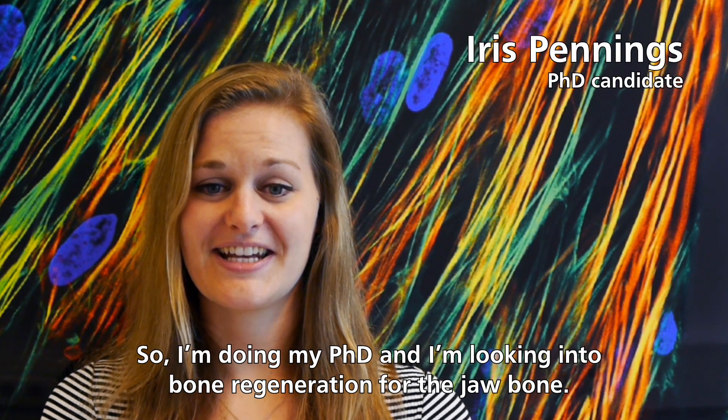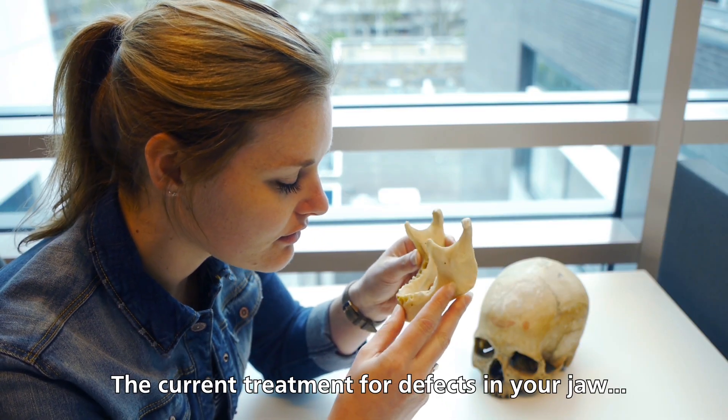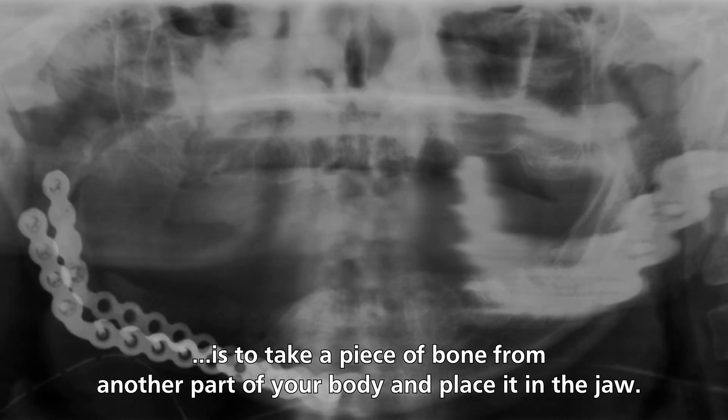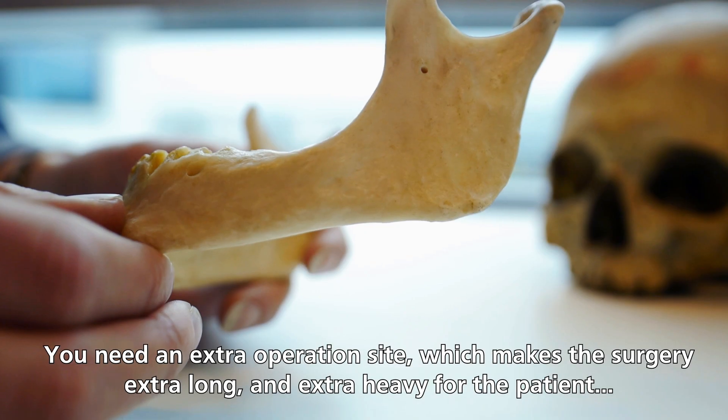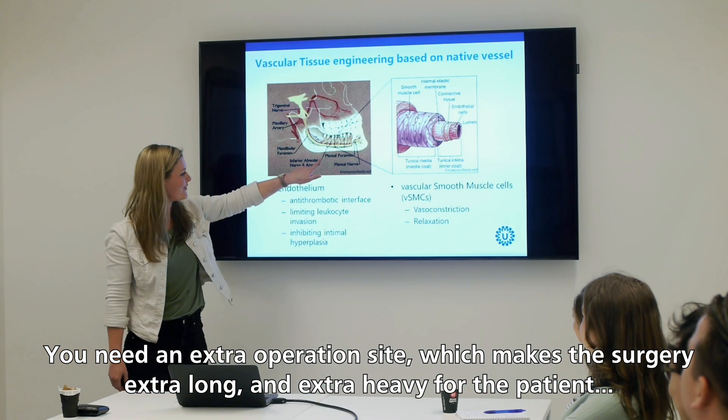I'm doing my PhD and I'm looking into bone regeneration for the jaw bone. The current treatment for defects in your jaw is to take a piece of bone from another part of your body and place it in the jaw. You need an extra operation site, which makes the surgery extra long and extra heavy for the patient.